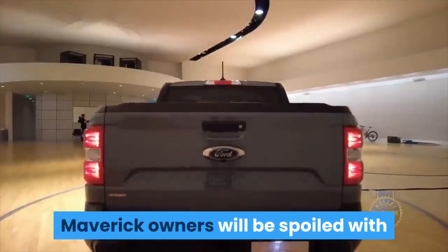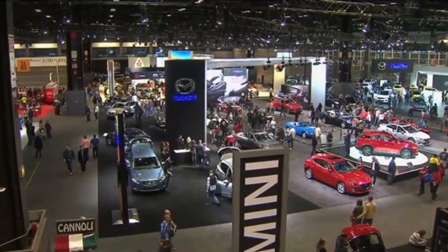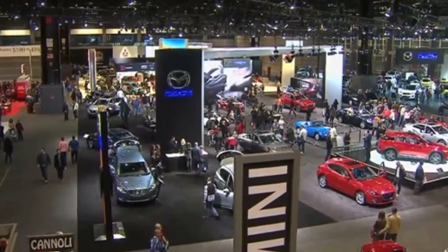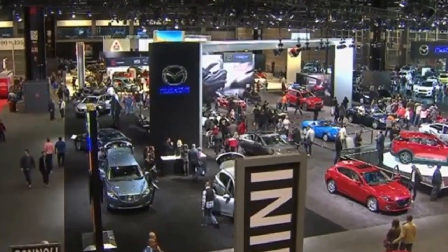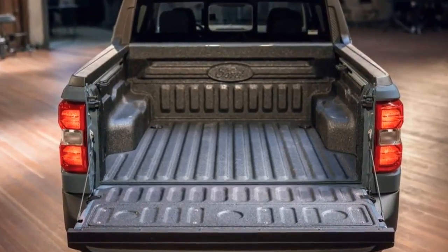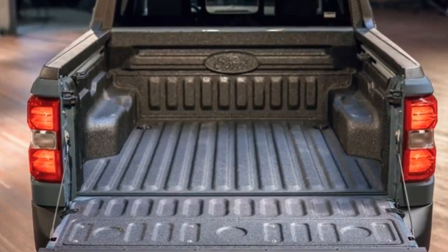Maverick owners are going to be spoiled with the customization choices they have when the Maverick hits the road this fall. The 2021 Chicago Auto Show marked the first opportunity to see the new 2022 Ford Maverick truck up close. Anyone who thought Ford's baby pickup couldn't be a proper truck can rest easy, because the Maverick looks bold in person.